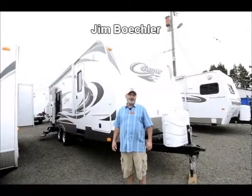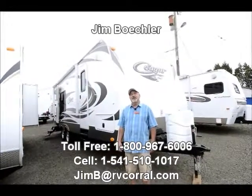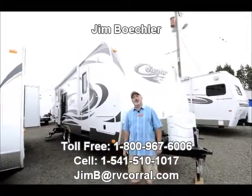Hi, Jim Beckler with the RV Corral. I'd like to thank you for visiting our website and take a few minutes of your time to walk through a trailer with me.